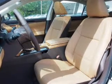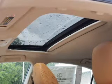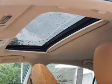Inside, you'll find Bluetooth connectivity, digital radio, Sirius XM satellite radio, and auxiliary input, steering wheel controls, push-button start, automatic climate control, a backup camera, and curtain head airbags.